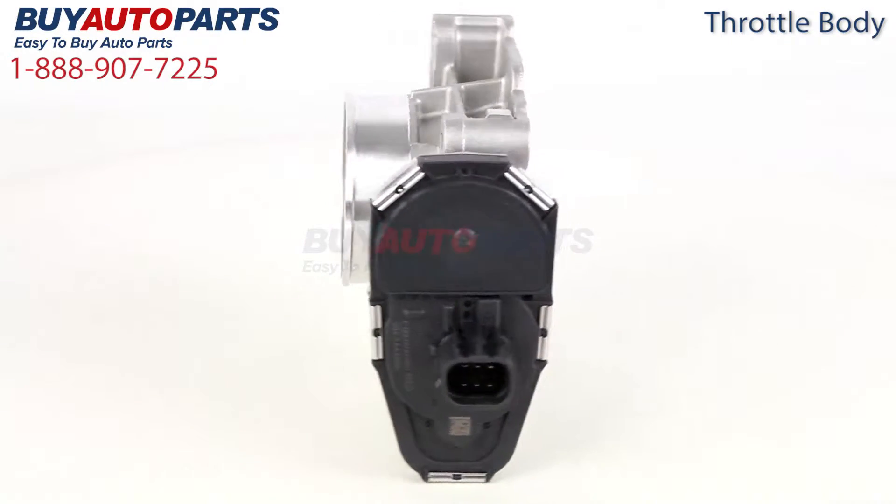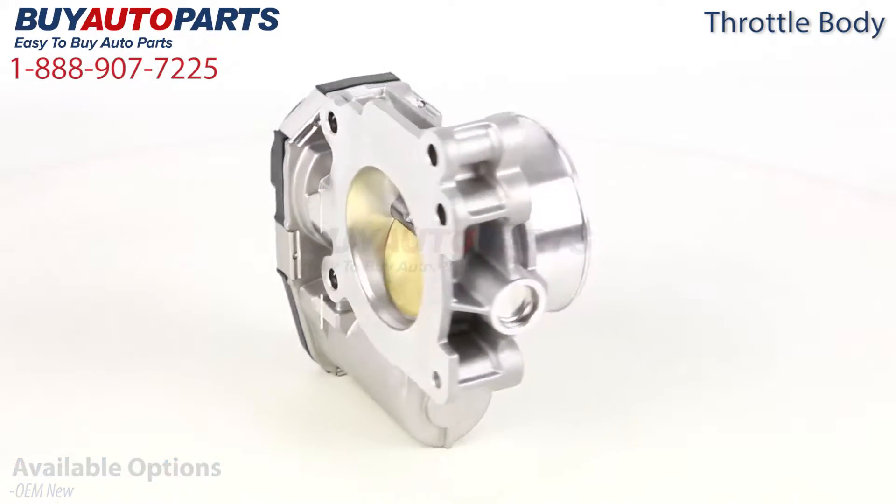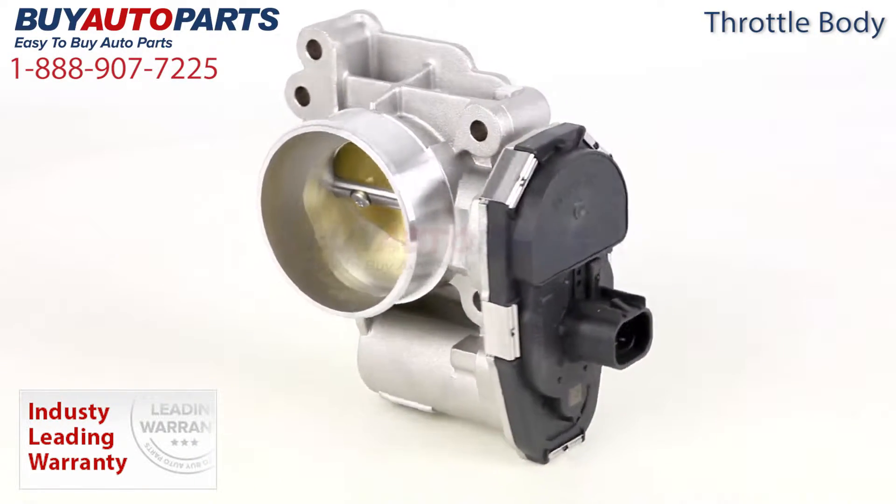At Buy Auto Parts we offer this throttle body exclusively as OEM New, which is the same as the throttle body that originally came with your vehicle. This includes our best in the industry one year unlimited mileage warranty.